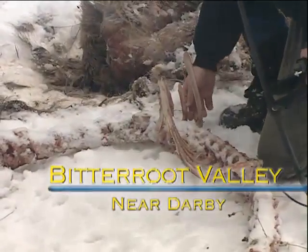Broadly, the goals of the study are to better understand why there has been poor calf recruitment in Hunting District 250.